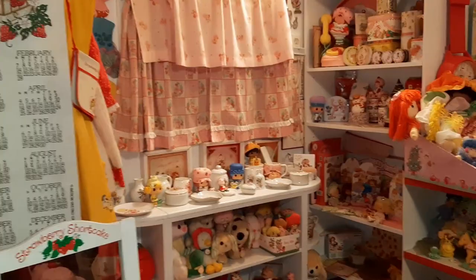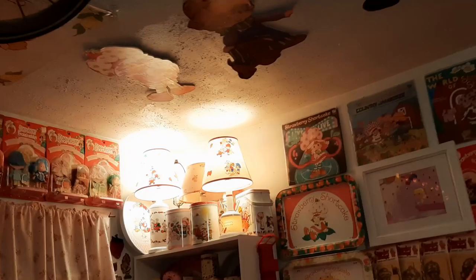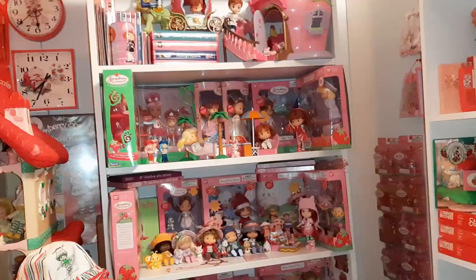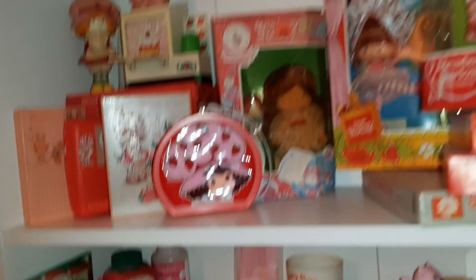And maybe in another year's time or so, I can do another walk about the room. There it is, guys — there's my collection of Strawberry Shortcake. A very short version of a very in-depth collection. And like I said, there's over a hundred Strawberry Shortcake videos on this channel. So if you're interested in seeing things more in-depth, hearing the stories about things, seeing all the little individual things on the shelves, go ahead and check out some of those videos. Thanks for watching — make sure to comment down below, like the video, and subscribe. I'll see you next time.